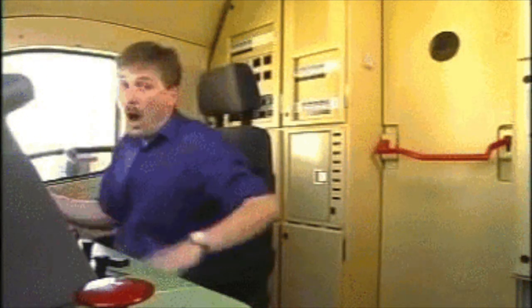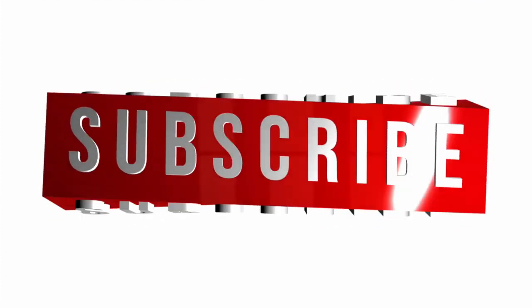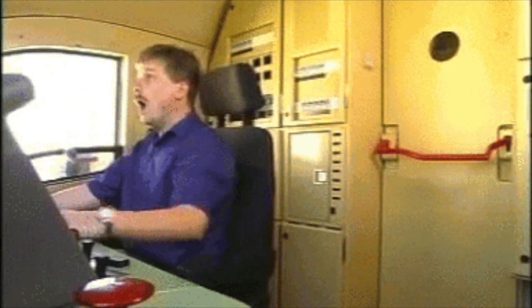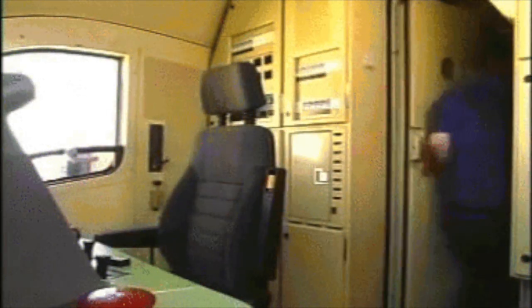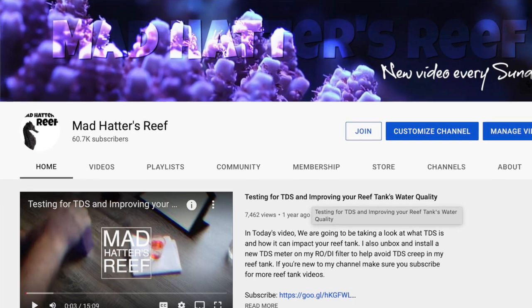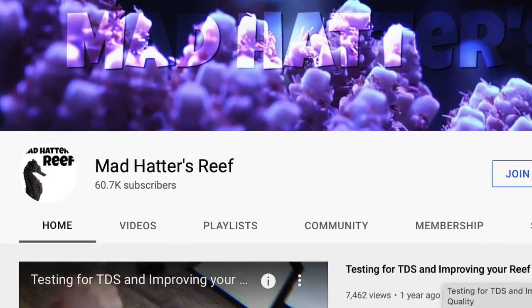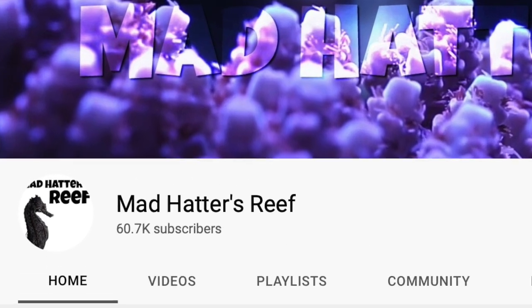What's up guys, Jeff here making videos. If you haven't hit that subscribe button, do so because it supports the channel. We have recently crossed the 60,000 subscriber count mark — thank you guys so much for that.